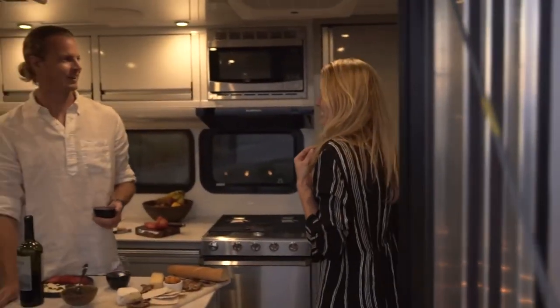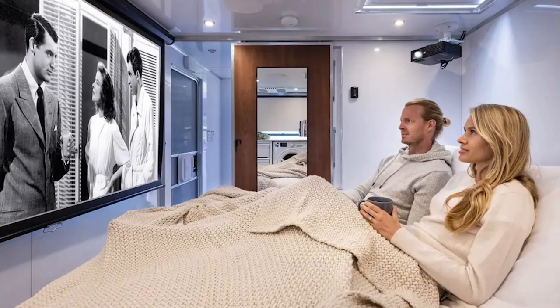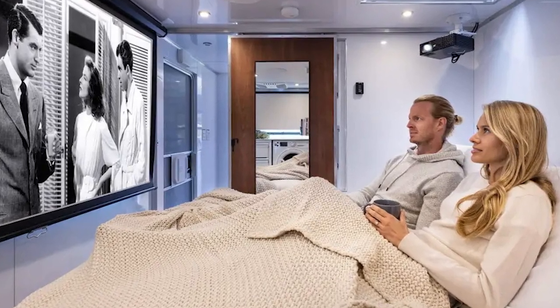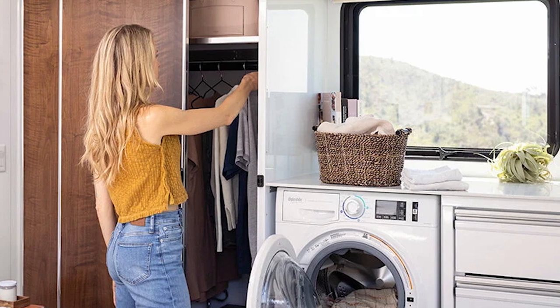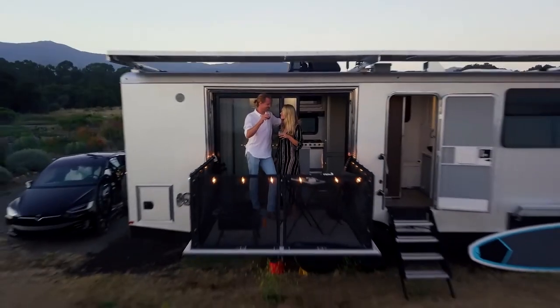Pay close attention to the spa-level bathroom, the kitchen — which has an island that retracts, a stove, an oven, a dishwasher, and a refrigerator. Along with the bed, the bedroom area also includes a 70-inch screen and a home theater with surround sound. It shouldn't come as a surprise that there is also a washing machine and a clear ceiling over the bed. A $300,000 starting price has been established.